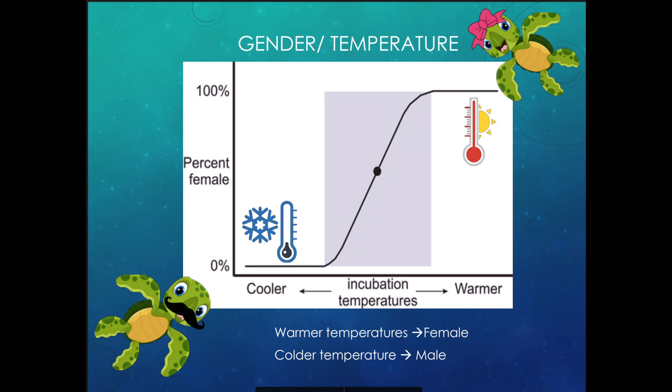Another cool thing about sea turtles is that the temperature of the nest actually determines the gender of the hatchlings. The warmer the nest, the more likely you are to have girl sea turtles; the colder the nest, the more likely you are to have boys. Eggs on the outside are cooled by the sand and become male, while eggs in the center are warmed by the other eggs and become female. Usually you'd have a good ratio, but with climate change and rising temperatures, we're getting far more female sea turtles — and if we have no males, there will be no babies.